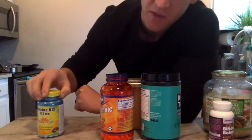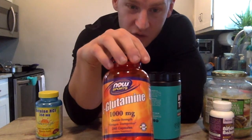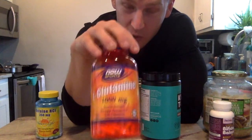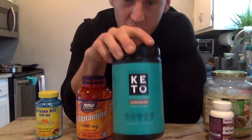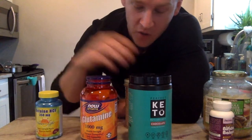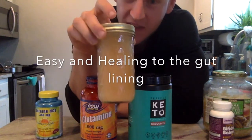For gut permeability, the number one thing is L-glutamine, shown at 1,000 to 2,000 milligrams a day in high doses to help heal those junctions in the gut lining. If you're dealing with irritable bowel syndrome or digestive distress after meals, L-glutamine can be a huge help. Collagen protein — this Keto Collagen by Perfect Keto is amazing tasting and also helps heal the gut lining. It has a lot of glycine that works along with L-glutamine. The third thing is bone broth — make your own at home or buy it at a health food store. Make soups out of it. It will help heal the gut lining tremendously.